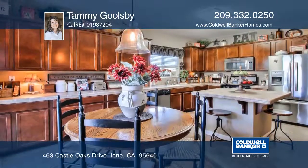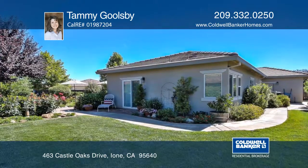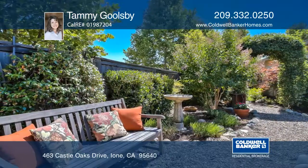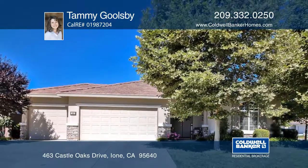The huge great room style kitchen is loaded with cabinets and counter space. The back patio and more than 250 plants provide a beautiful oasis in the yard. Learn more with Tammy Goolsbee.